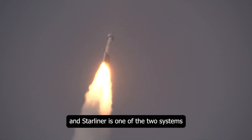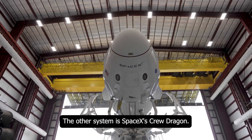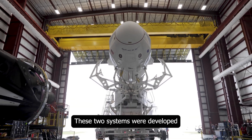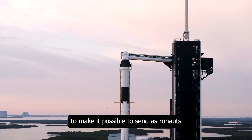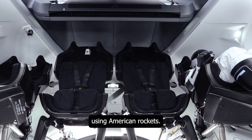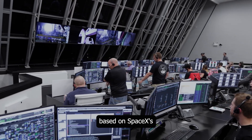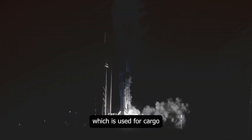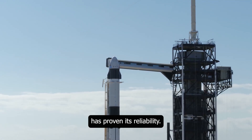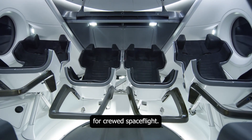Starliner is one of the two systems funded by NASA to send astronauts to the International Space Station. The other system is SpaceX's Crew Dragon. These two systems were developed under NASA's Commercial Crew Program to make it possible to send astronauts to space from American soil using American rockets once again. Crew Dragon utilizes a design based on SpaceX's successful Cargo Dragon ISS vehicle, which has proven its reliability, incorporating the necessary safety and life support systems for crewed spaceflight.